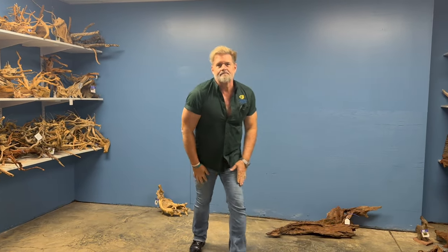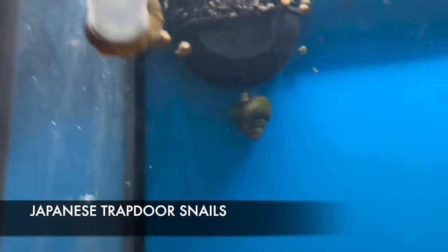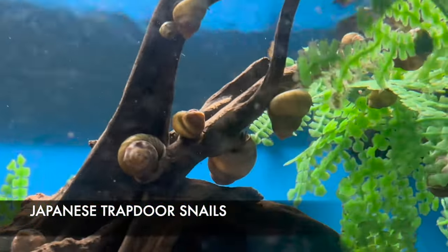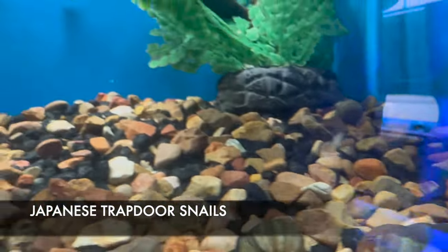Hey, it's Kevin. I'm going to give you the rundown on some of the best-looking things we got in this week — quite a bit to offer in freshwater. If you're looking for a good scavenger for your outdoor pond, we got in some Japanese trapdoor snails. These will actually overwinter in your pond here in South Carolina and will do a good job keeping algae off your pond liners and excess algae off your plants.